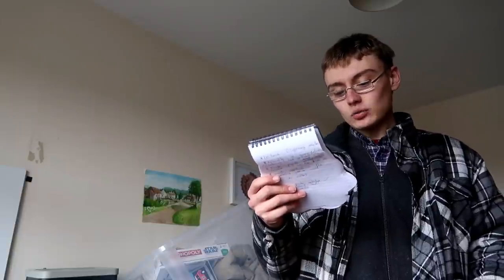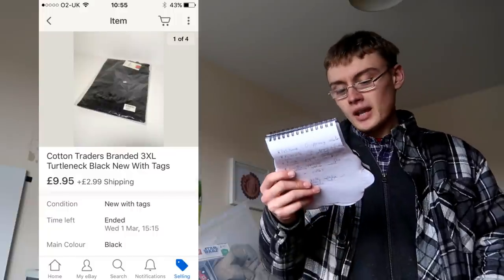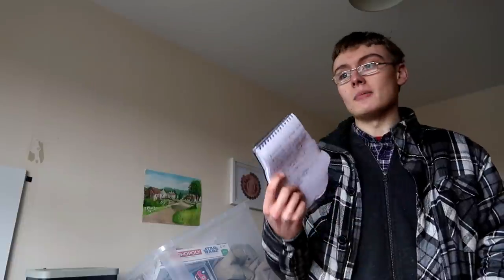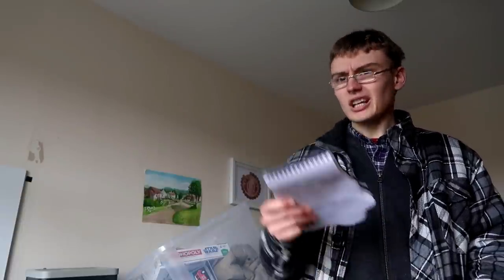Next was a Cotton Traders brand new in its packet turtleneck — not sure if it's a jumper or a t-shirt. I paid £2 and got £13 including postage. I think that's the best way to get into clothing when you're new to the niche — brand new items are easy to deal with and not too horrible to list. I do find clothing very hard to list generally, but brand new stuff is nice and easy.